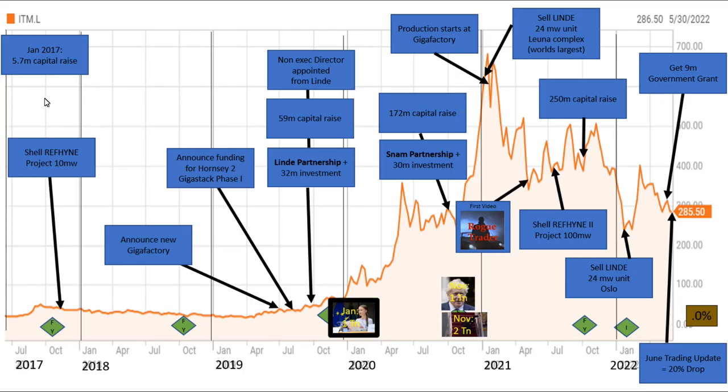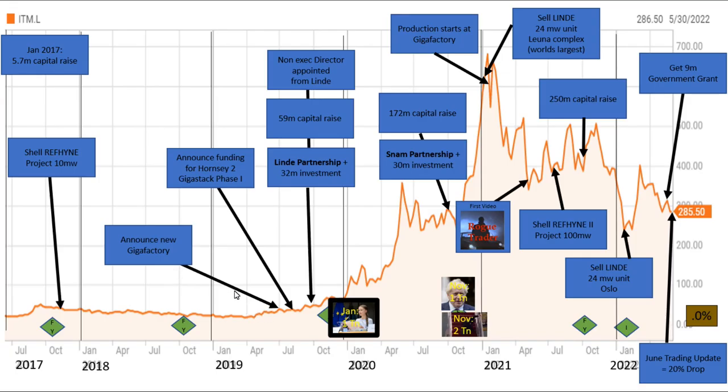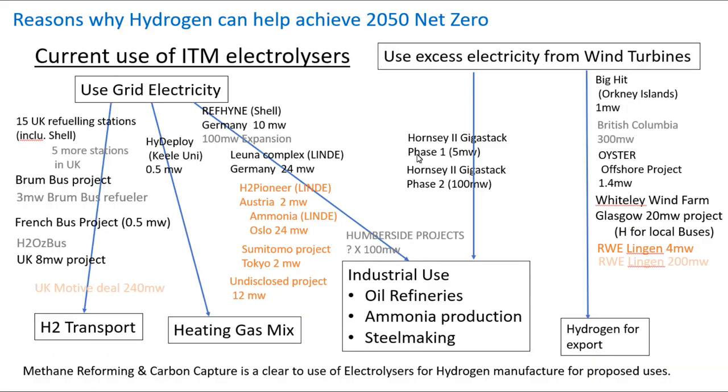The wind turbine to green hydrogen use case is the one that makes the most sense to me, and they have had some success here, but the majority of their revenues are now coming from industrial use. Looking at their history: in January 2017 they raised £5.7 million in a capital raise. Then there was big news at the end of 2017 when the Shell Refine project was announced — using grid electricity for use in their oil refinery — and that was a 10 megawatt announcement. Then in 2019 they announced they were going to build a gigafactory.